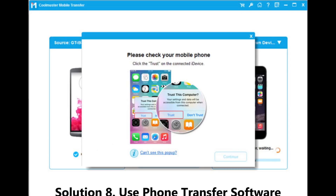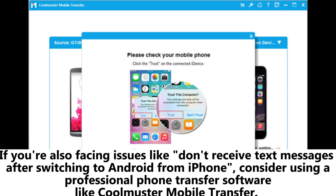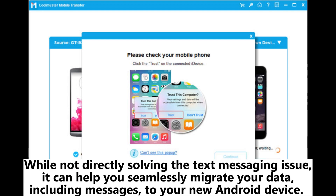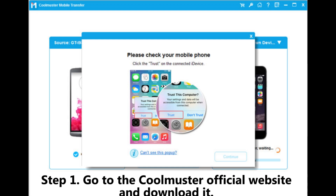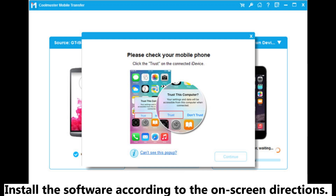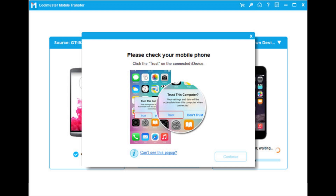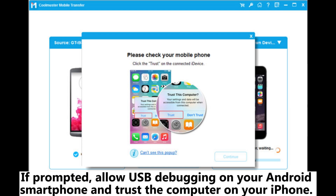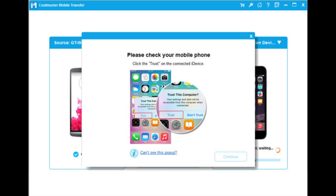Solution 8: Use phone transfer software. If you're also facing issues receiving text messages after switching to Android from iPhone, consider using a professional phone transfer software like Coolmuster Mobile Transfer. While not directly solving the text messaging issue, it can help you seamlessly migrate your data, including messages, to your new Android device. Step 1: Go to the Coolmuster official website, download and install the software. Step 2: Use USB cords to connect your Android and iPhone to the computer. If prompted, allow USB debugging on your Android smartphone and trust the computer on your iPhone.